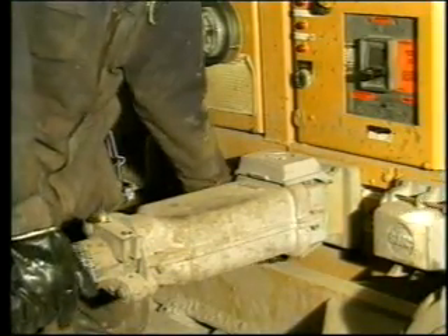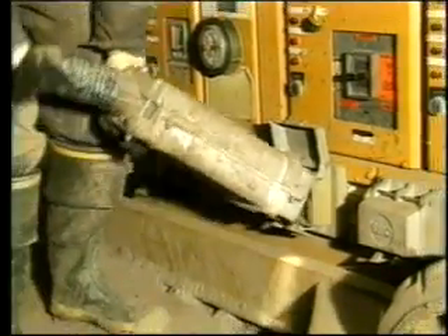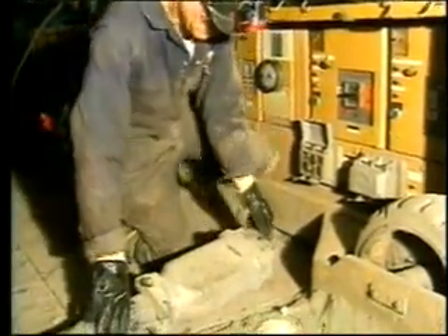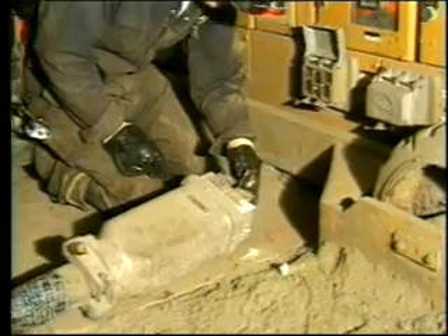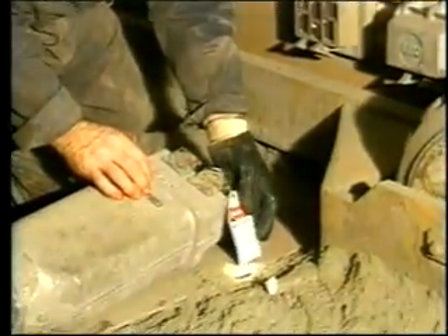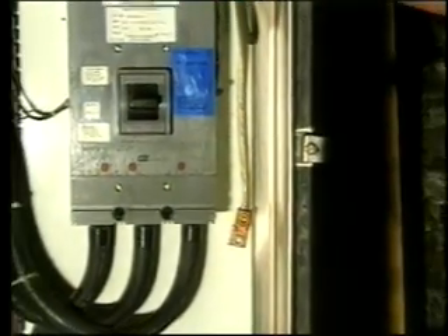AC power cable connections are designed to make disconnecting and locking out the plug a simple process. They must be properly rated for their application. Always turn off the circuit breaker, disconnect, and lock and tag out the cable before opening the enclosure. The frame ground for this circuit is located inside the pump enclosure.